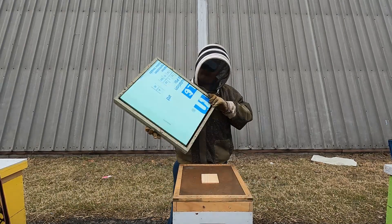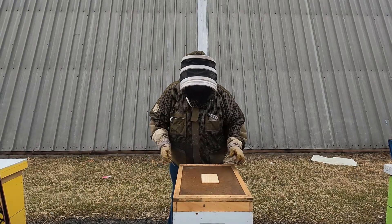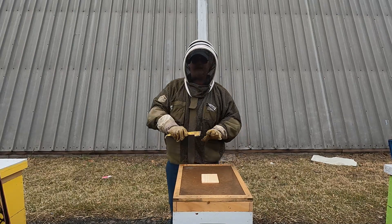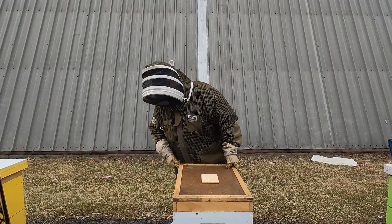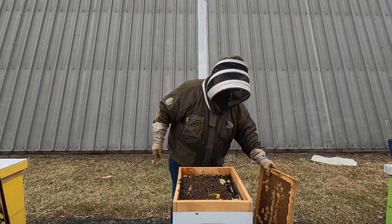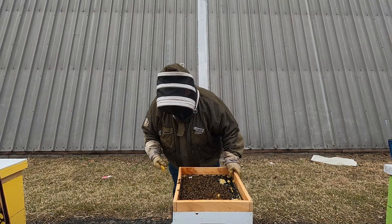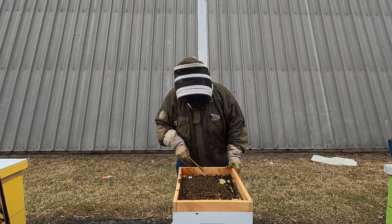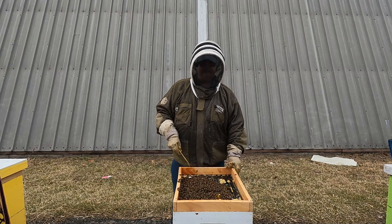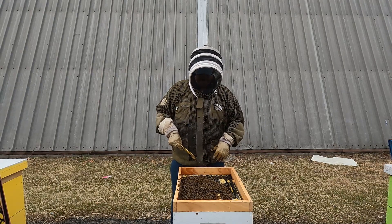We're here at the second hive — a 10-frame production hive. Taking the lid and insulation off. This one doesn't have an observation cover. I did put some wood over the inner cover hole to block it and keep the heat in. There's definitely a pile of bees up on top. I need to smoke them down. It looks like there are at least three frames of honey off to the left where the main cluster is. Let me bring you up closer so you can see inside the hive.